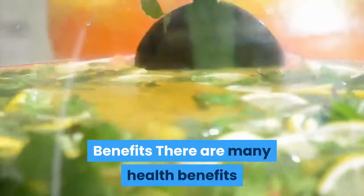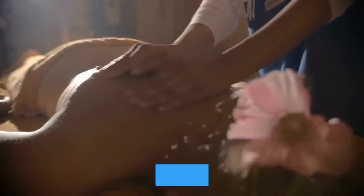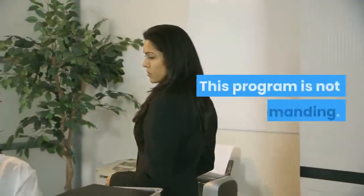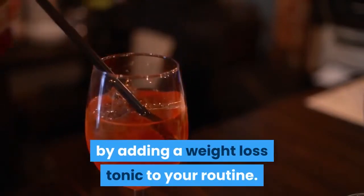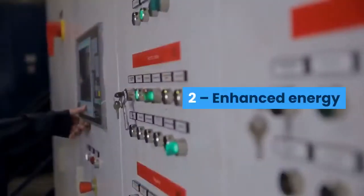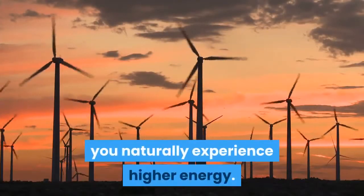There are many health benefits you can expect from the Okinawa Flat Belly Tonic system. First, speedy weight loss. This program is not demanding — it doesn't ask you to risk your health or waste too much of your time. You simply burn off excess fats by adding a weight loss tonic to your routine. The blueprint that contains all the information is clear and easily comprehensible.